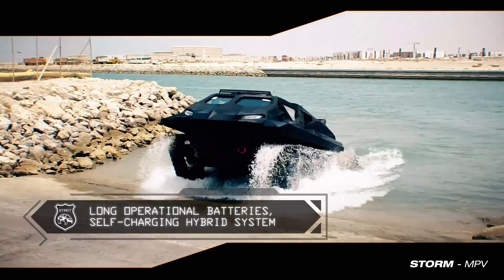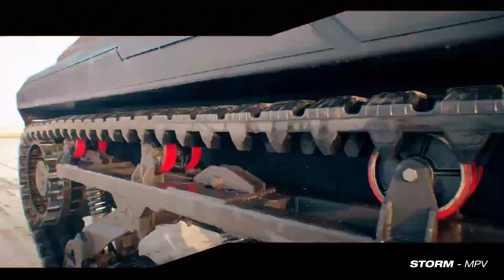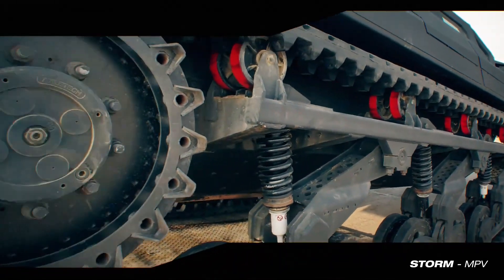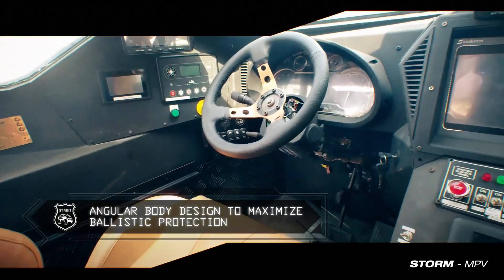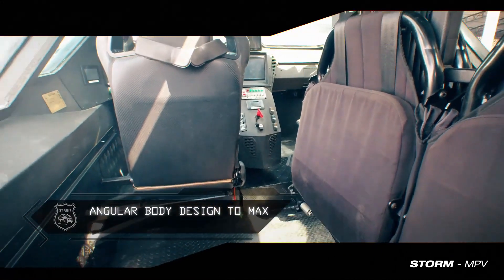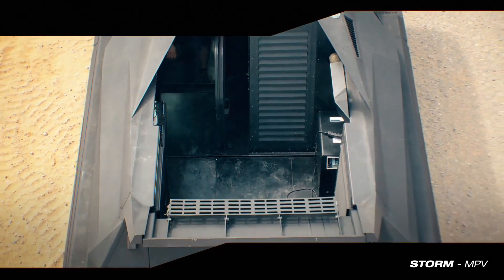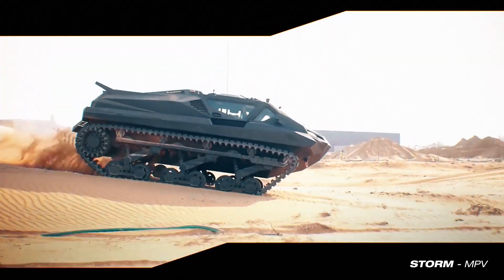It is operated manually by its crew members and can be configured with remote control systems for autonomous operations. The tracked version of the vehicle can be fitted with either steel or rubber tracks based on the requirement. The tracked electric vehicle can pass over pressure-activated mines without activating them, as the weight is spread over six road wheels, resulting in a pressure of 230 g/cm².